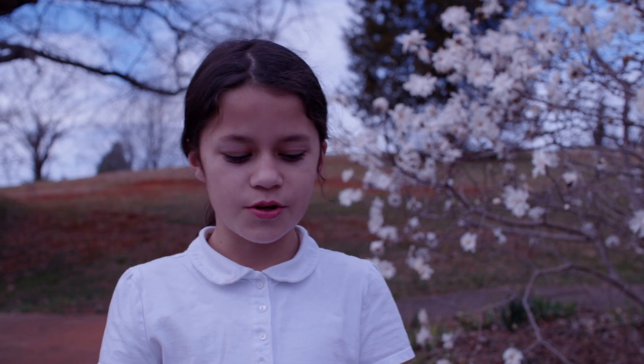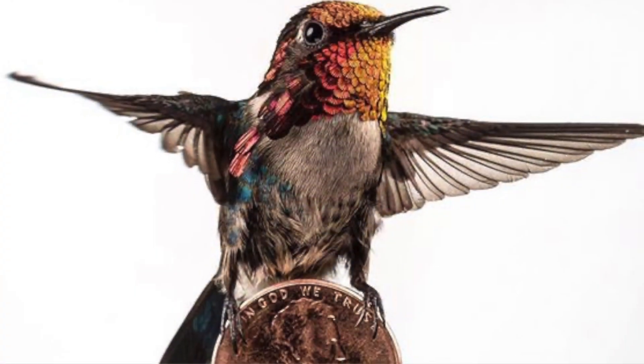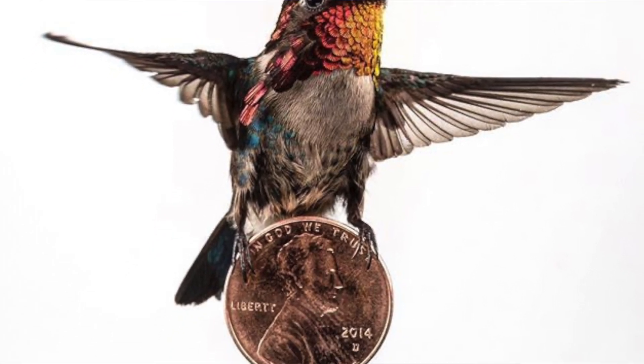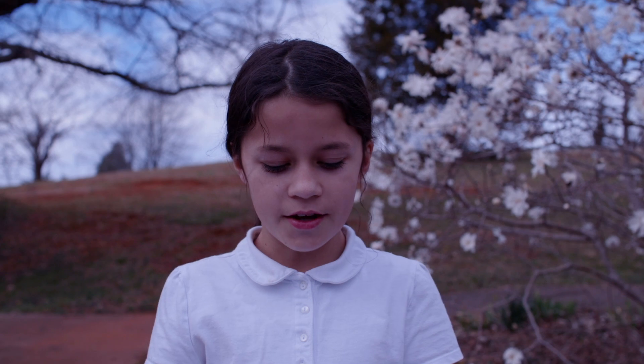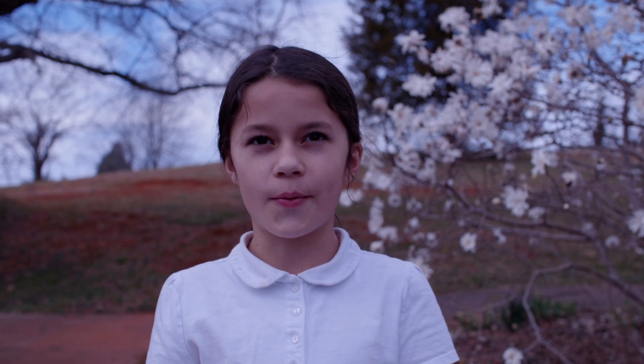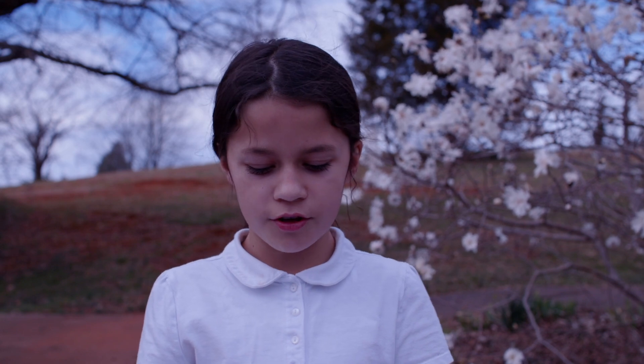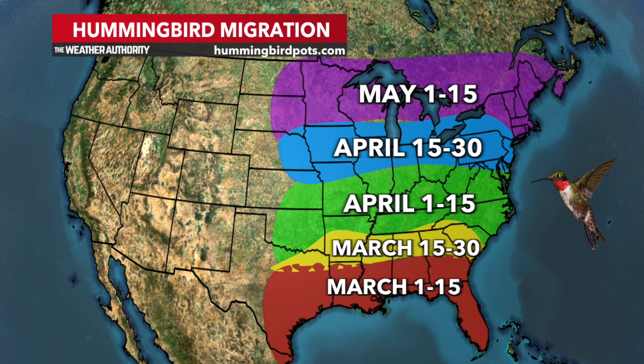Weighing about the same as a US penny, it takes about five hummingbirds to equal a single chickadee. Its heart beats practically 1,260 times per minute. Ruby-throated hummingbirds go to southern Florida, but most migrate to Central America.